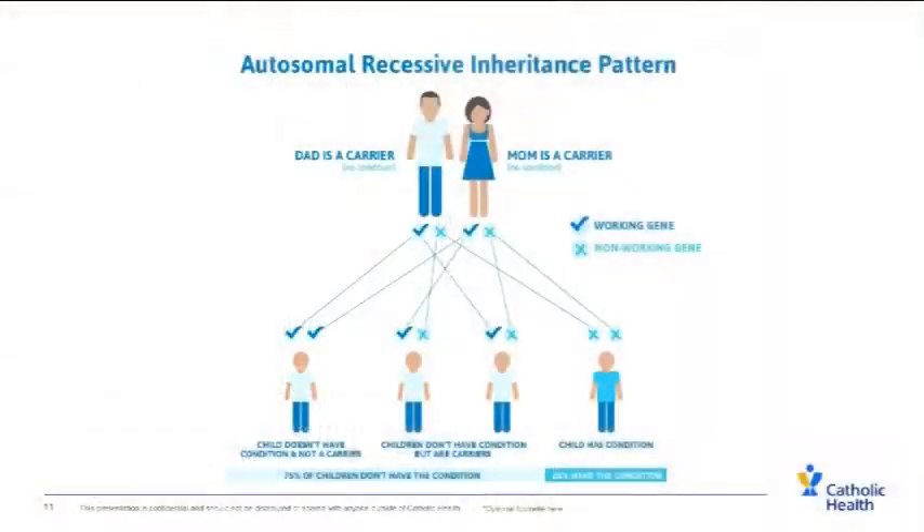In genetic counseling we also talk about genetic diseases. Many of them are recessive diseases, which means that the parents might be carriers — unaffected individuals who have a gene not working correctly — and therefore have a potential to have a child with the condition. Pregnant women are often tested for different recessive diseases. The most common ones include cystic fibrosis, spinal muscular atrophy, sickle cell disease, and other hemoglobinopathies. With recessive diseases, the parents are unaffected and have no symptoms, but if both mom and dad are carriers of the same genetic disease, there is a 25% risk for the baby to have that disease. Many people do not know they are carriers, so we generally test people for a whole list of diseases.